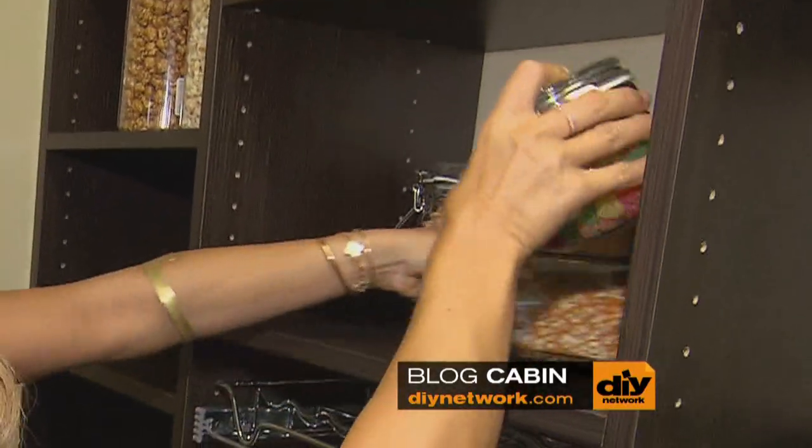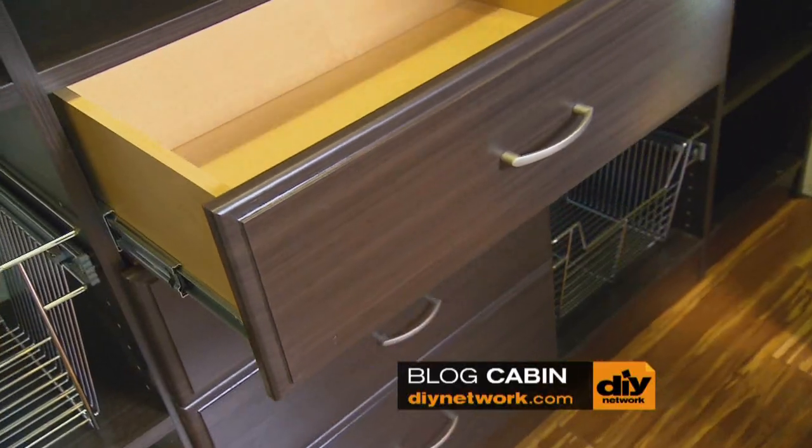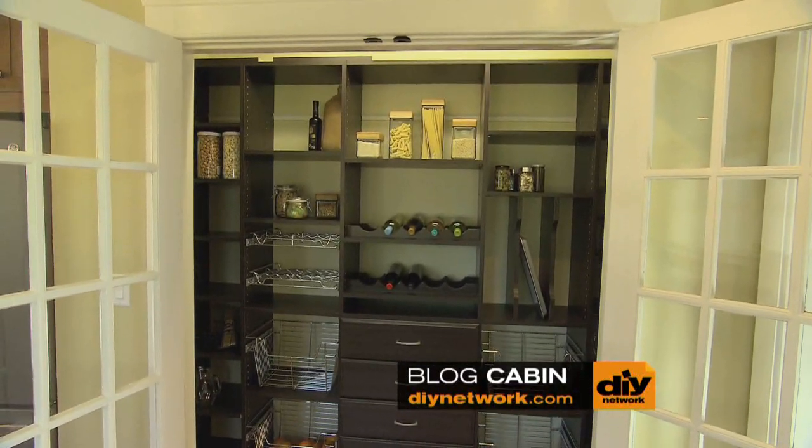Consider putting related items together, like spices, cleaning supplies, or dry goods. Systems like these come with smooth glides so everything in the pantry is easy to reach.